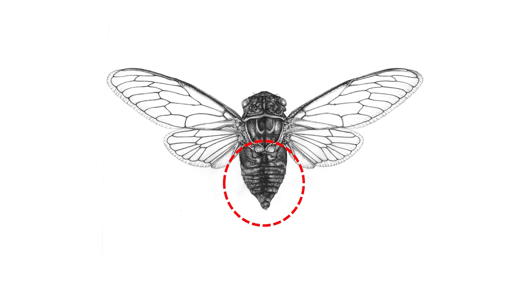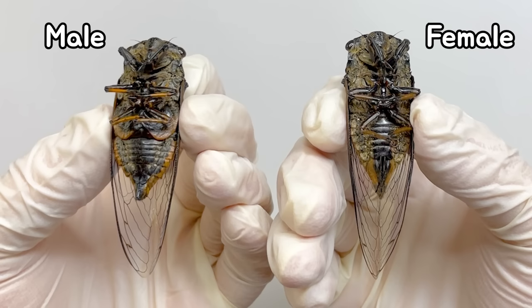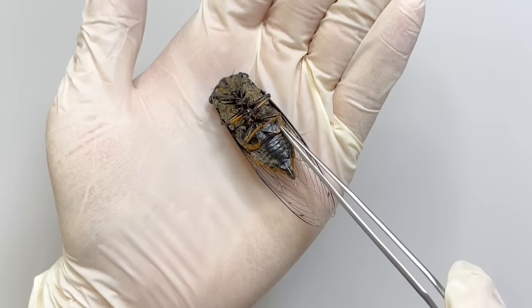Examining the shape of the abdomen, you can distinguish between males and females. Males have an organ called the operculum at the end of the abdomen, and the tail is blunt. Females lack the operculum but have an ovipositor — the egg-laying structure — which makes their tail pointed.